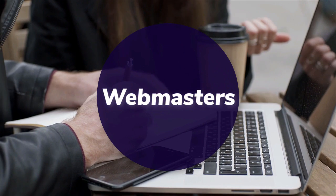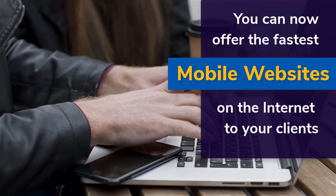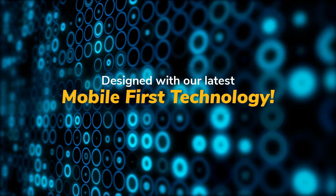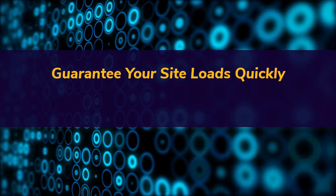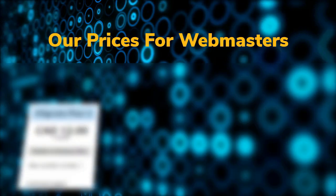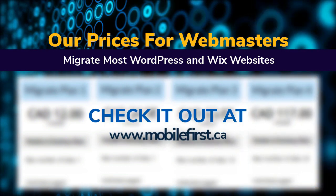Webmasters: you can now offer the fastest mobile websites on the internet to your clients, designed with our latest mobile-first technology. Guarantee your site loads quickly to avoid user drop-off. Check our prices for webmasters — we migrate most WordPress and Wix websites. Visit mobilefirst.ca.